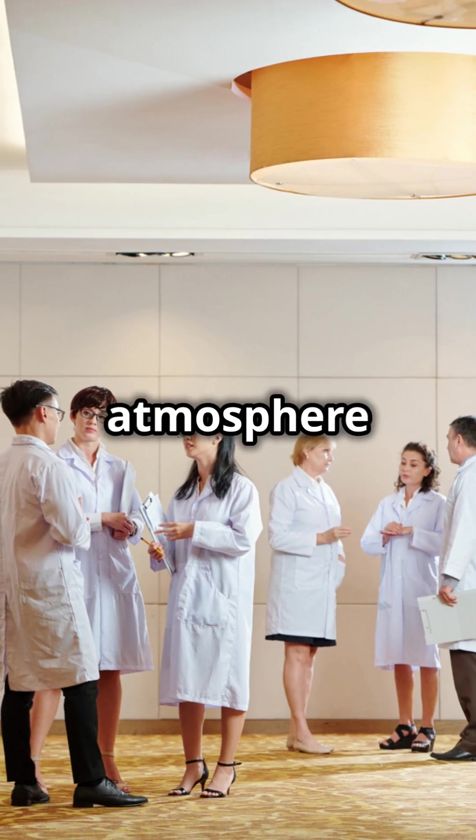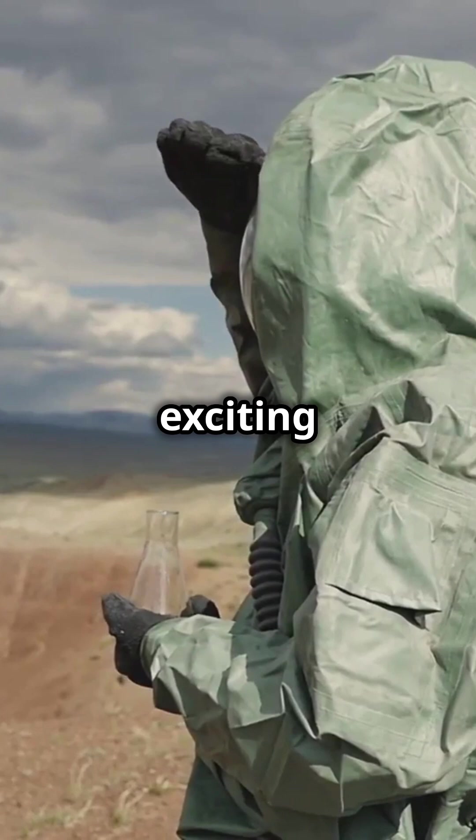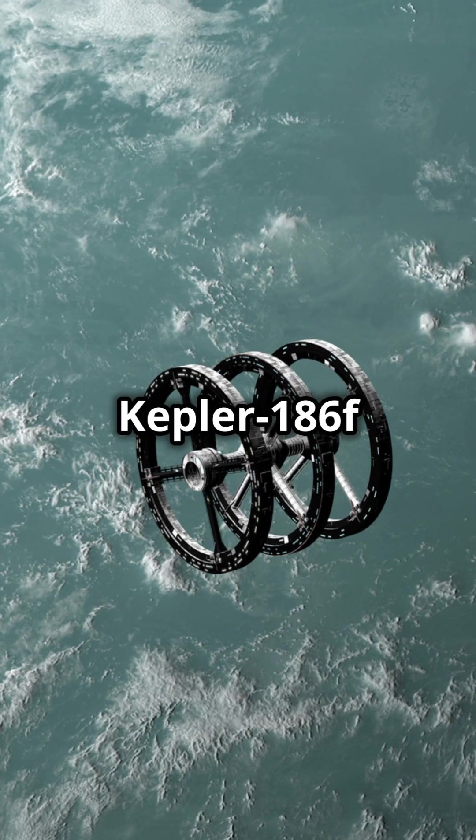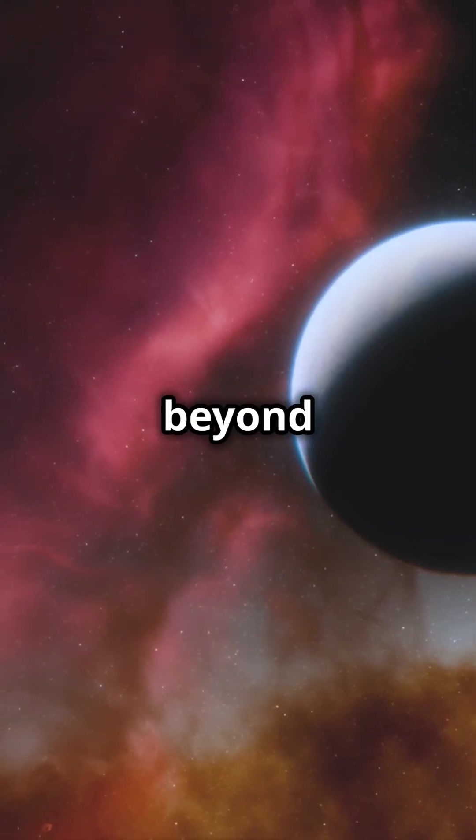We can't yet determine its atmosphere or surface conditions, but this discovery opens exciting new doors. Who knows? Kepler-186f could be a stepping stone in our quest to find life beyond Earth.